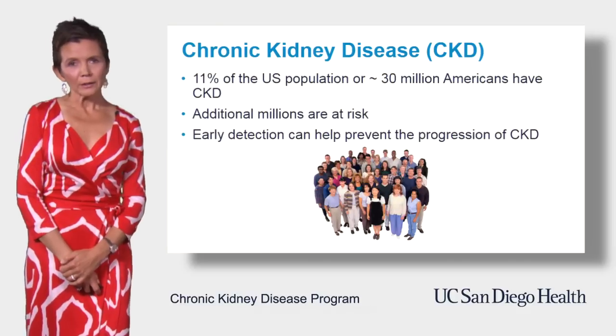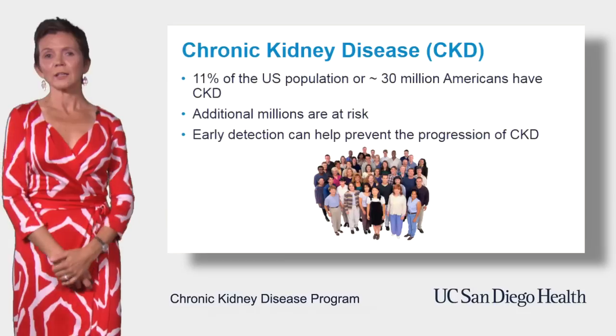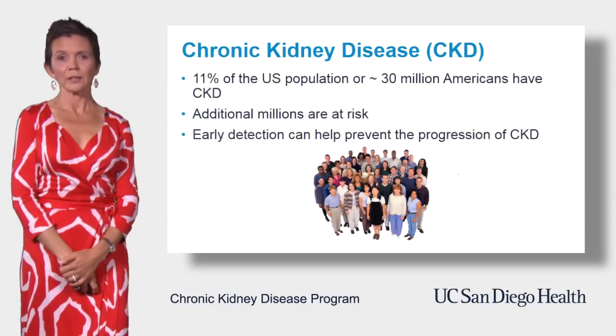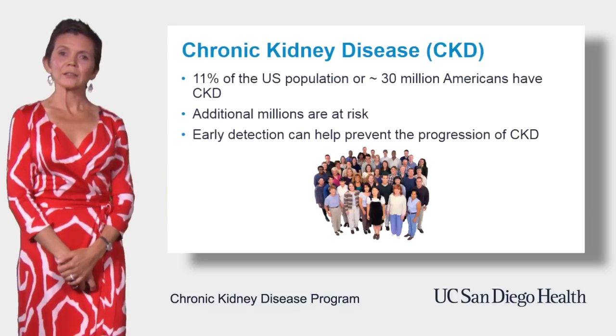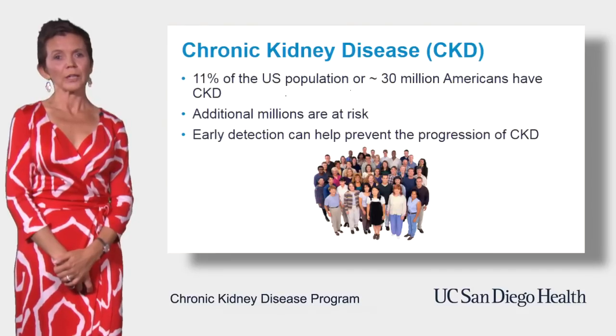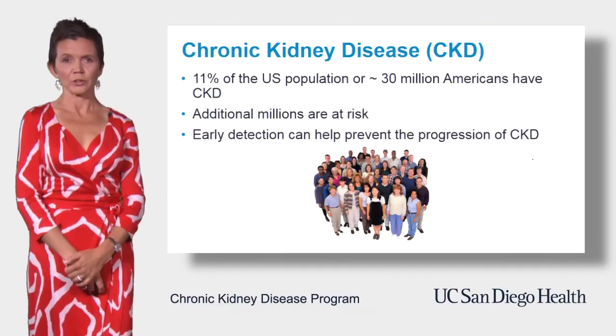Ideally, we would like to prevent individuals from developing CKD in the first place. But unfortunately, that is not always possible. Early detection is the second best option in order to take appropriate actions to slow down the decline of kidney function.